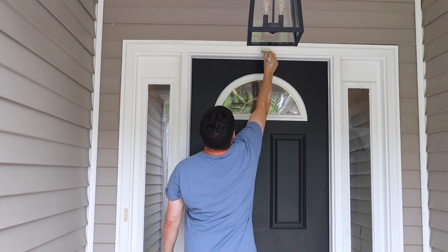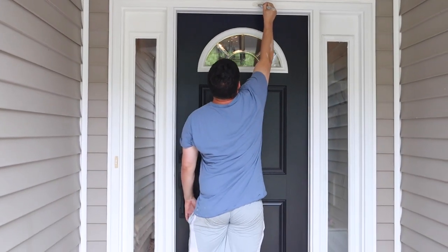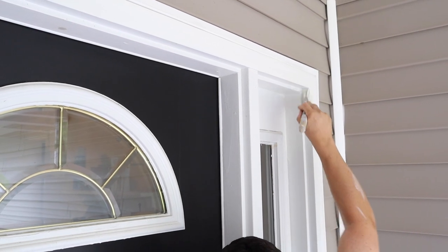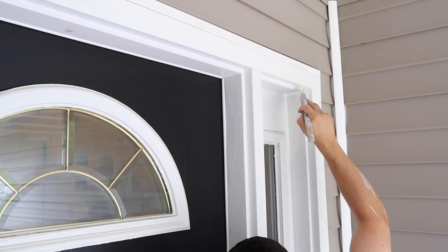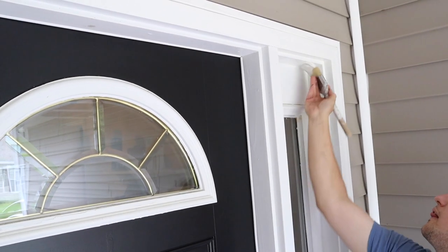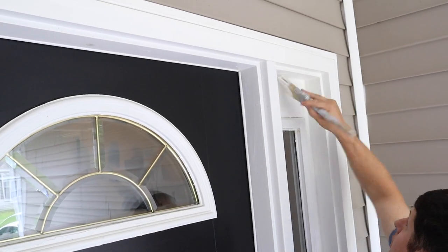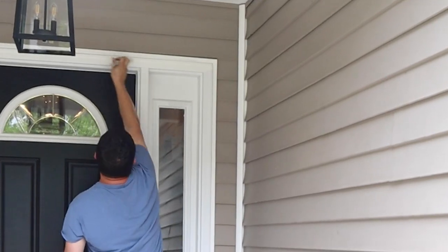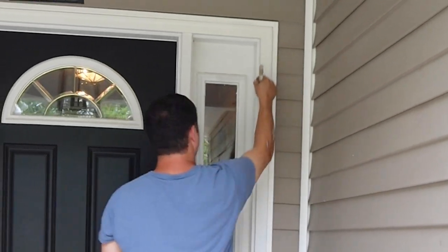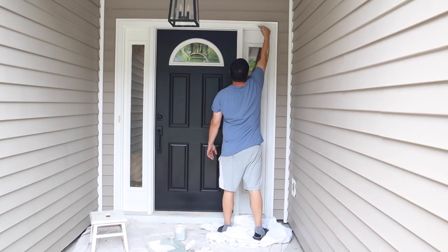The last step before decorating is to paint the white trim around the door. This might seem like a subtle thing, but I think it's really going to make the porch look fresh and elevated. I would love to replace our front door and surrounding frame for a more modern look, but it's really expensive and would need to be hired out — so fresh paint and new hardware is the best budget-friendly solution we can do ourselves in just a day.